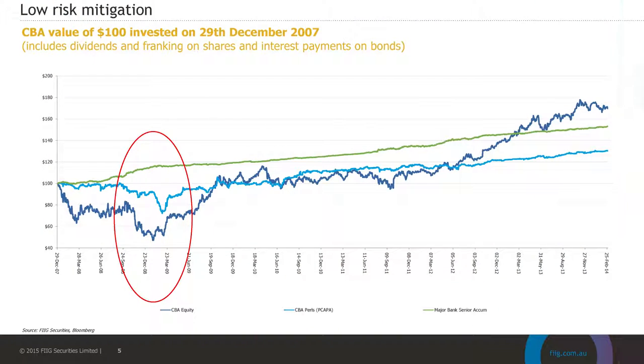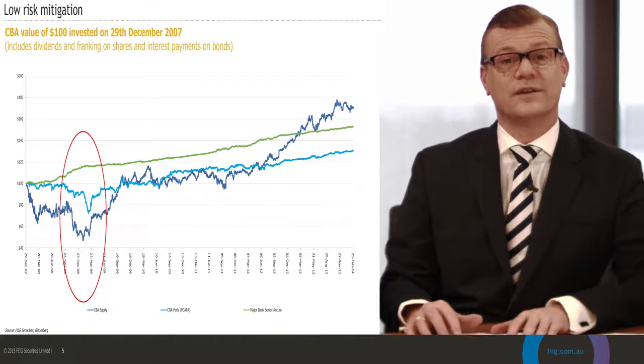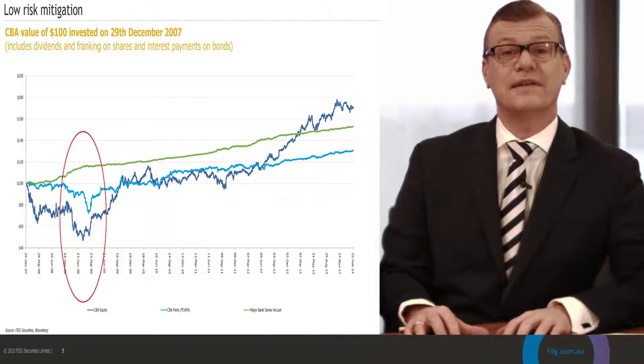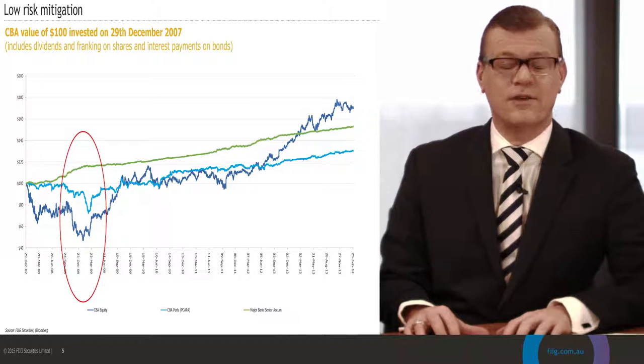Let's have a look at how bonds can work to minimise risk and preserve capital in your portfolio, especially in times of volatility. I've got a chart here which shows the Commonwealth Bank. In the dark blue you have the Commonwealth Bank's share price, in the light blue you have the Commonwealth Bank's Pearls hybrid, and in the green line you have the Commonwealth Bank fixed rate senior bond. Focused around the GFC period, around early 2009, you can see that during that period while there was a significant fall in the share price and the hybrid of CBA, you actually saw the value of the bond increase.